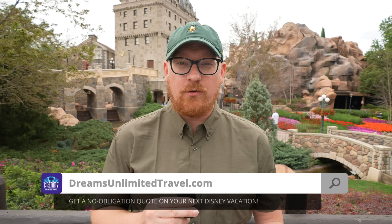This Disney Dining Review is brought to you by Dreams Unlimited Travel. If you like our content and want to support us, the best way is by booking a vacation through Dreams Unlimited Travel. Head over to dreamsunlimitedtravel.com today for a free no-obligation quote. You can also support us and get exclusive Disney content through our Patreon at patreon.com/dizunlimited.